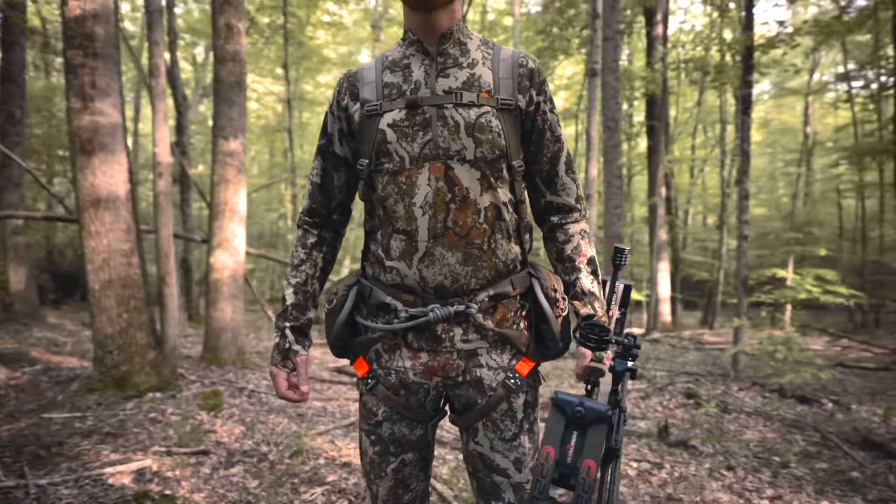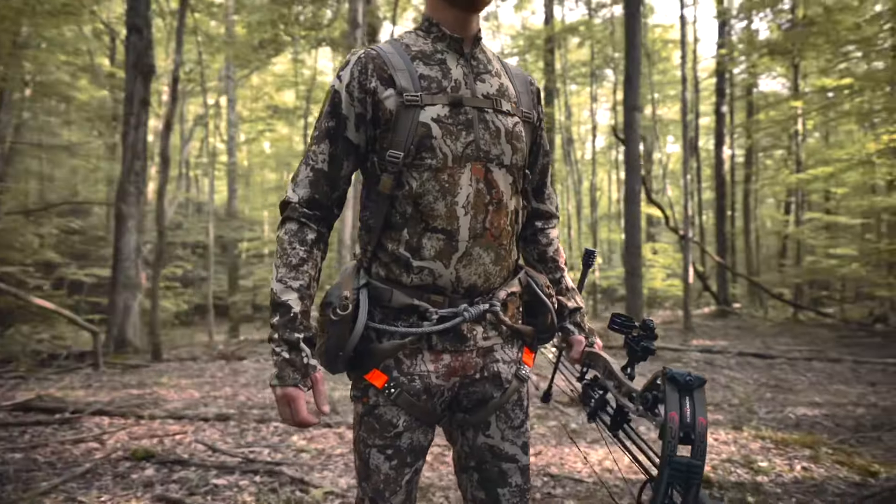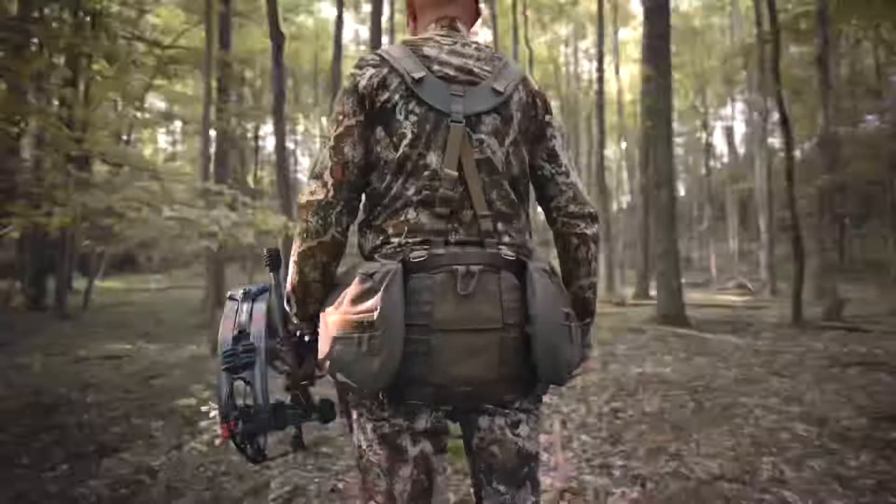Over the past two years we've tested and refined a new approach to our saddle lineup. We wanted to reimagine comfort and user-friendliness.